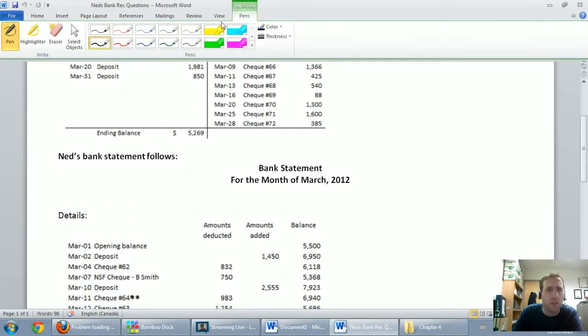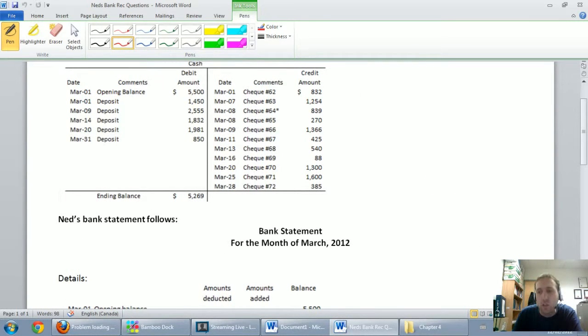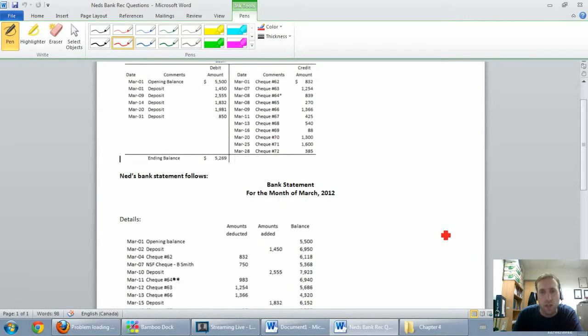I'm going to give a red check mark on each one to make sure they're matching, and I'll zoom out a bit — so it might be a good time to have the question handy. Check 62 at $832 — check mark. Check 63 at $1,254 — I can see $1,254 down there — check mark.